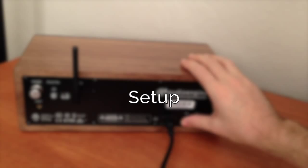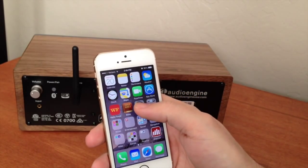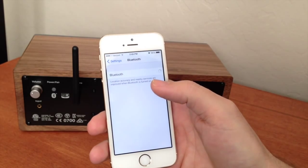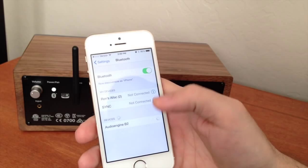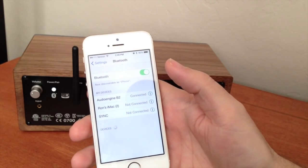The first time I plugged in the B2, I grabbed my iPhone, turned on Bluetooth, pressed the pairing button on the back of the unit, and was connected in less time than it took to record this voiceover for this sentence. Bottom line, AudioEngine gets a serious thumbs up for a quick, painless connection, because who the heck has time for fooling with that kind of nonsense?